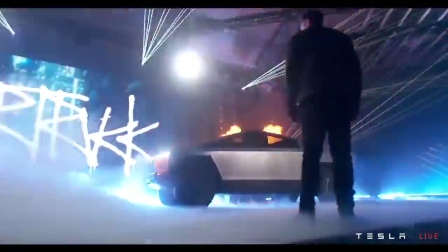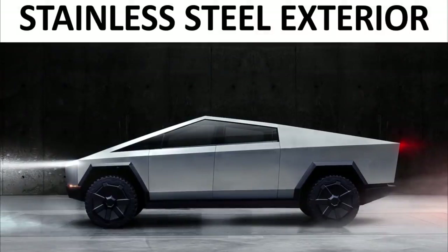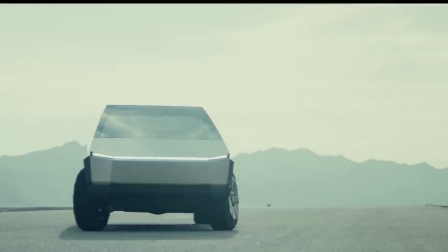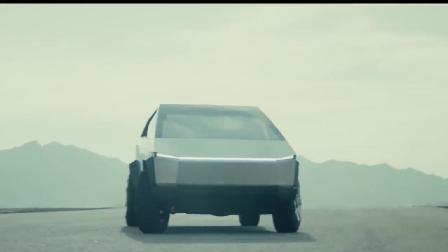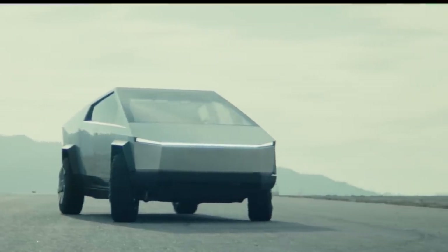Was this a design genius based on function? One of the first features I want to discuss is the stainless steel exterior of the truck. This was definitely a surprise to me — I did not expect a stainless steel truck, and I don't think anybody else did either. But what are some of the benefits of a stainless steel exterior, and why is this functionally superior to a traditional painted steel or aluminum design?